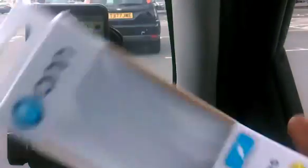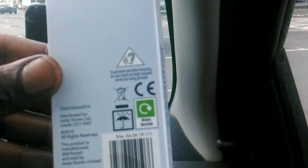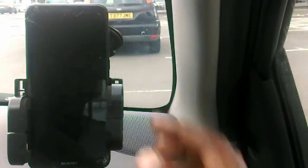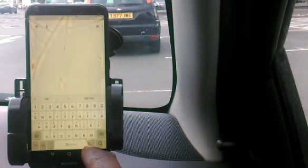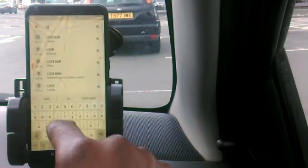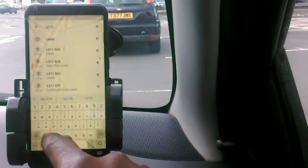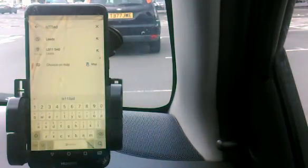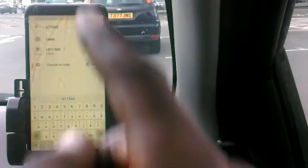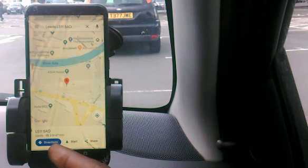I just bought these earphones from Asda, the shop I'm at right now. Looking at the back, I'm getting a random address to show you. The address attributed to the Asda store is LS11 5AD. All you need is to type LS11 5AD — you don't even need capitals. If that address is genuine it will find it. It's 172 miles from where I am now.